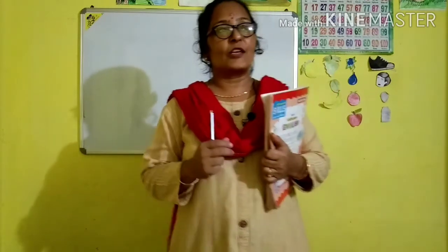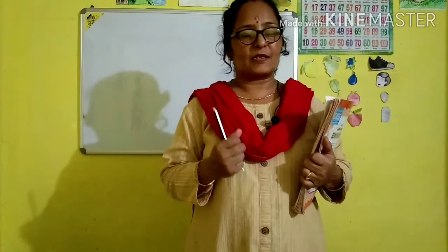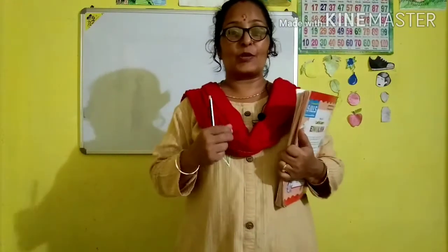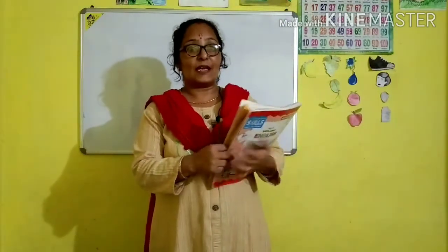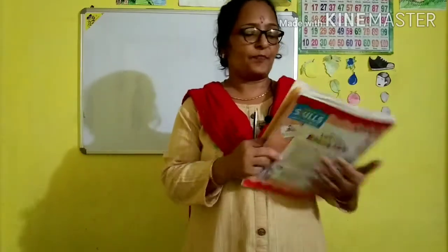Now, who are babies? The young ones of living things are called babies. Like you are also the young one of your parents, so you are the baby of your parents. Like this, animals also have their young ones, and they have different names.